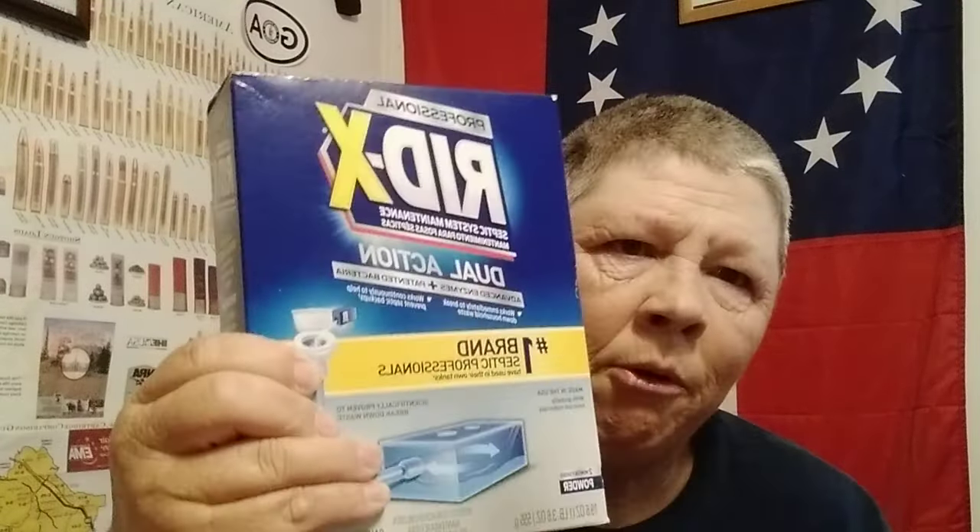Picked up some septic tank maintenance — this is two doses, two months worth. I'll put that in there. Seems like I don't have to ever pump out my septic tank, so I'll take the cheap way out on that.